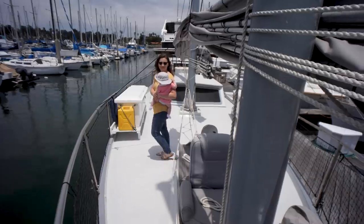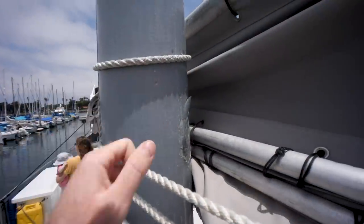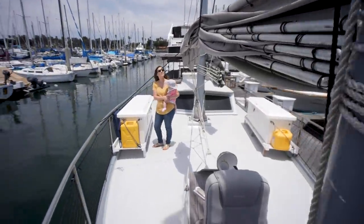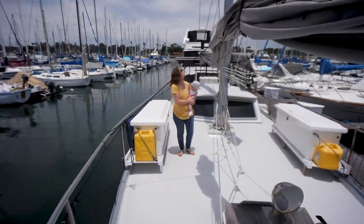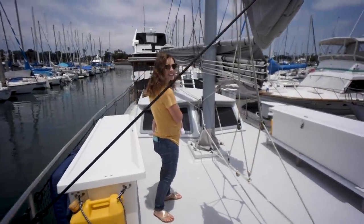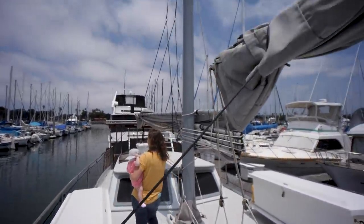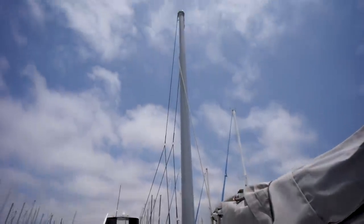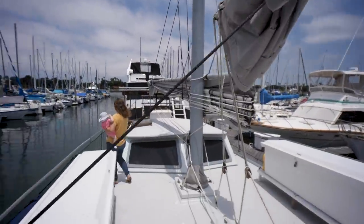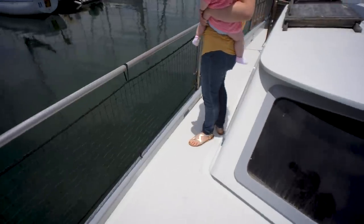Definitely an interesting looking boat. The masts — I believe they're aluminum. It's a ketch so one is shorter than the other. This is a motor sailor so there's not a heck of a lot of sail area on this boat — it's meant to be motor-sailed for sure. It's got nice safe high bulwarks down there.